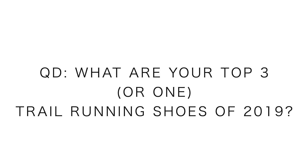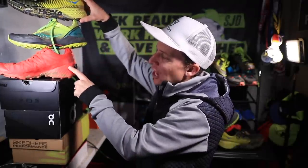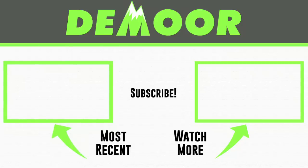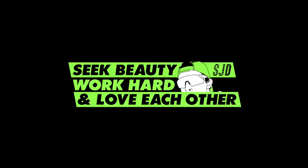Question of the day: name your top three trail running shoes of 2019 — if you only have one, that's good too. Go down to the comments and join the conversations. To recap, my top three trail running shoes of 2019 are: the Hoka EVO Speedgoat, the Salomon Speedcross 5, and the Saucony Mad River TR. I can't wait to see what arrives in 2020. Full reviews for all three shoes are on the channel — check the cards. See you tomorrow!